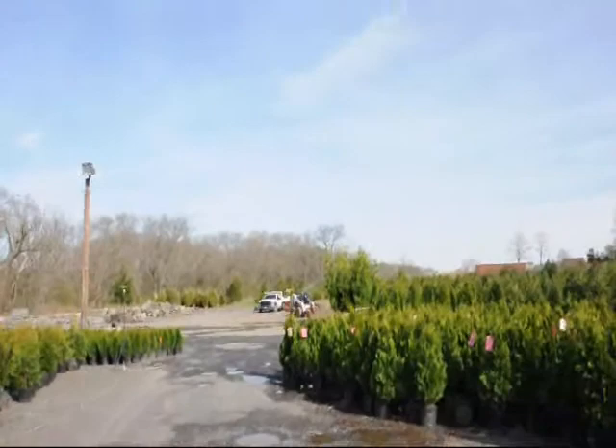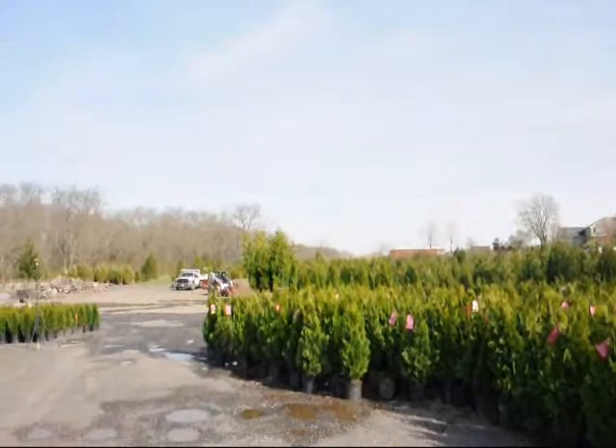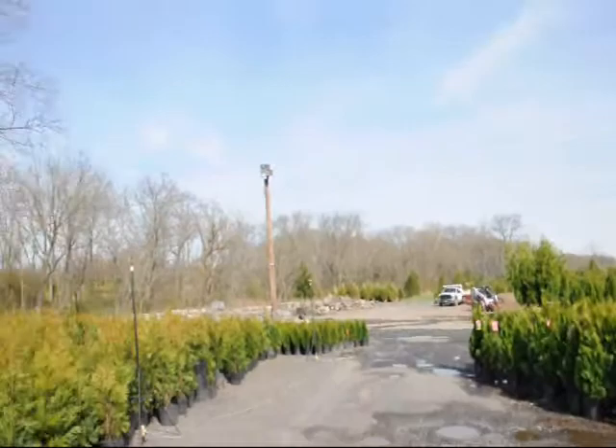Thank you very much. In the background out here you can see we also have stone products. We have larger arborvitaes. We sell all different sizes of trees and shrubs — whether you want hardwoods, softwoods, evergreens, or deciduous trees, give us a call at 215-651-8329. We're here in Fountainville, PA.